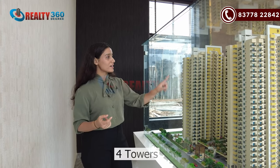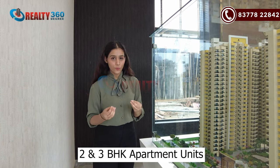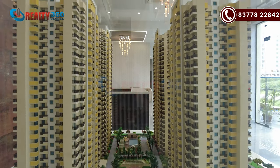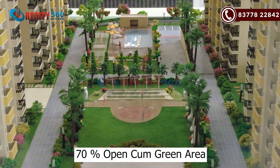This project is 4 hectares. You will have 4 towers with 2BHK and 3BHK apartments. The tower height is S plus 26 and S plus 27. If we talk about open area and green area, you will have 7,000 square yards. Throughout the project you will get around 70% open and green area.